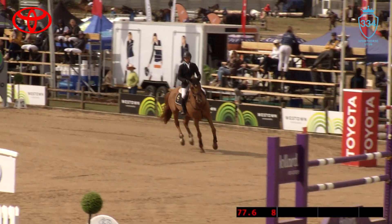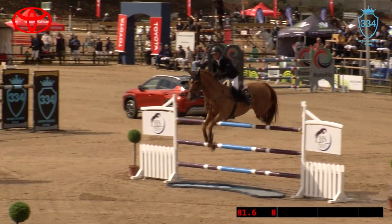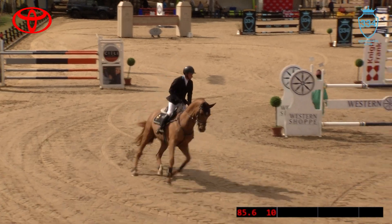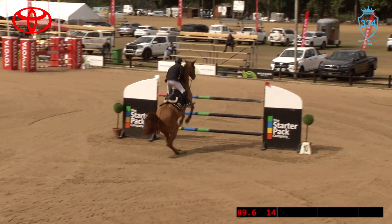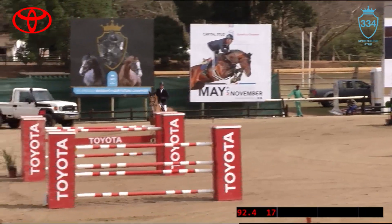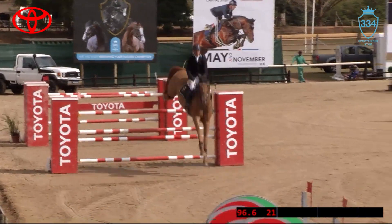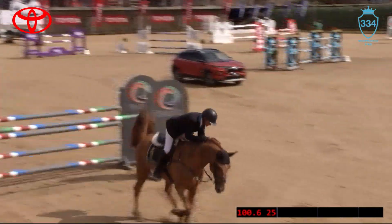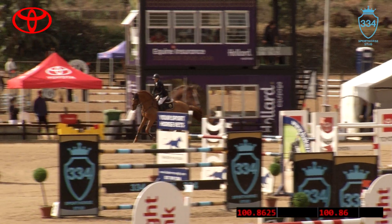Down the hill to the water tray. Anna Marie was saying that the white Toyota oxer is definitely the shortest and lightest poles on the course, and where the water tray is situated just behind that vertical — a little bit false. Then a steady seven here, very steady to the double, and five up to that last oxer. He's got the jump, that horse just needs to get all his organization right.